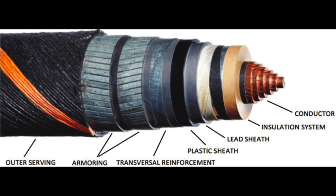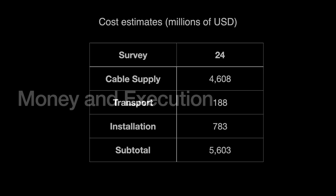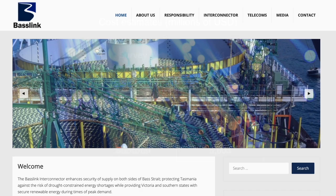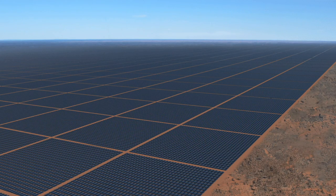The subsea cable portion of the entire Sun Cable project is projected to cost about $5.6 billion USD before insurance and administrative expenses. The majority of that — $4.6 billion — goes to getting the cable itself. That is over six times the cost of the aforementioned Australian HVDC cable BassLink, which costs $670 million USD. The Sun Cable installation costs alone would be greater than the entire BassLink project. When also taking into account the costs of the solar farm, the whole thing is likely to run beyond the $10 billion USD mark.